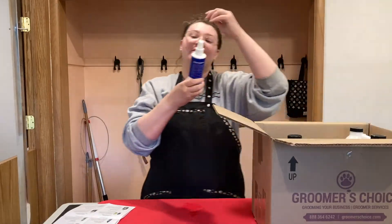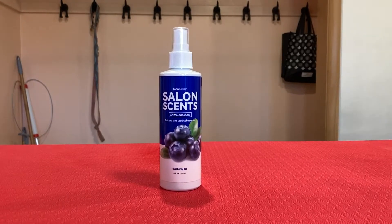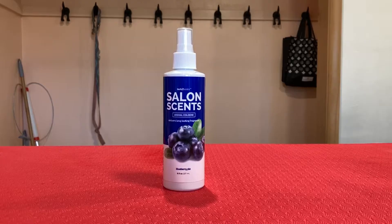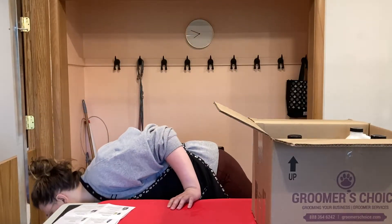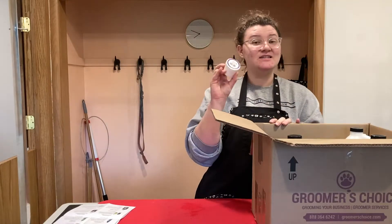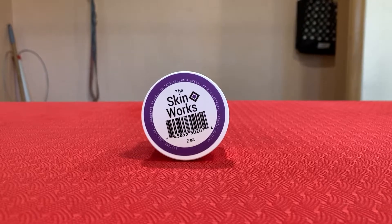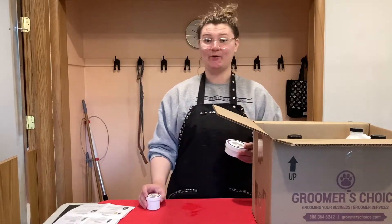Next we have their Blueberry Pie Salon Scent. We'll try it out, though I'm just not a super huge fan of the blueberry scent. Next we got the Skinworks — this little two-ounce bottle. This is also something I keep in stock, and we'll try it out some more.